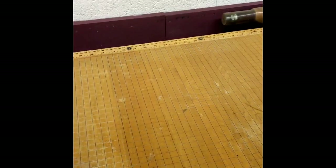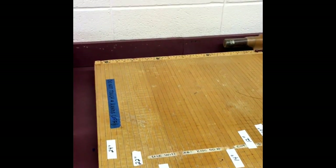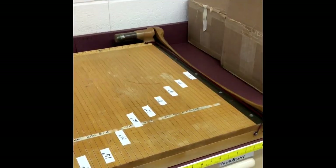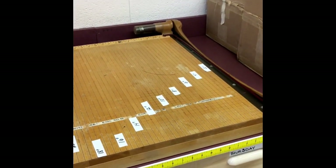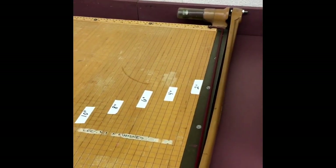Here is the paper cutter — please do not touch. It's very dangerous; we would not want you to get cut. That's a very sharp blade, so please don't touch it. I would hate to have you go to the hospital because we're messing around with this.